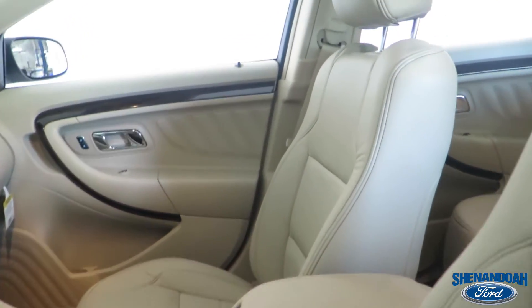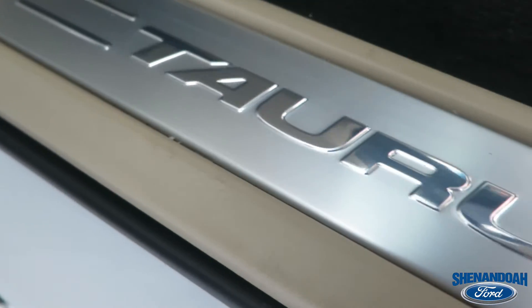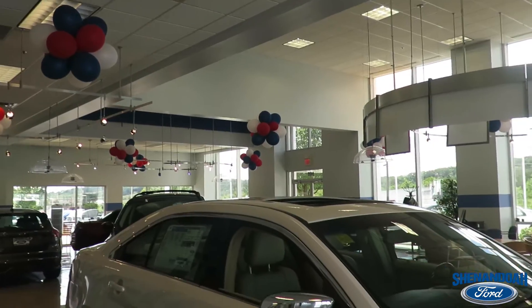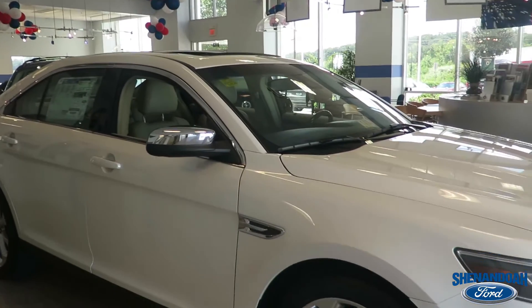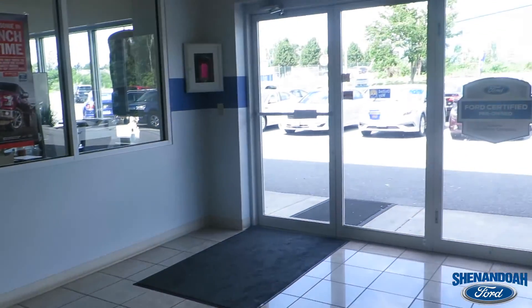Load up your favorites with Bluetooth, auxiliary input, USB flash drive, CD and MP3 player. Or just sing along while you drive. Either way, this car has what you need. Come out to Shenandoah Ford in Front Royal, Virginia to drive it right out of the showroom.